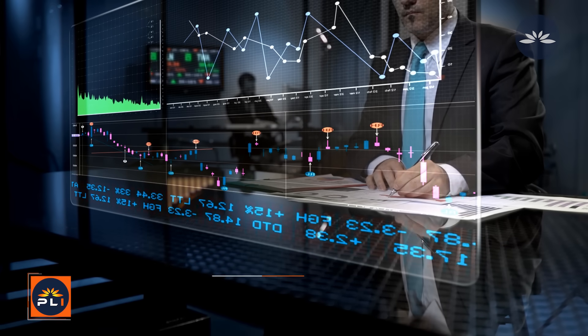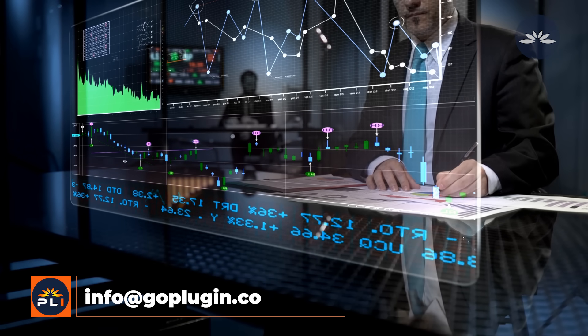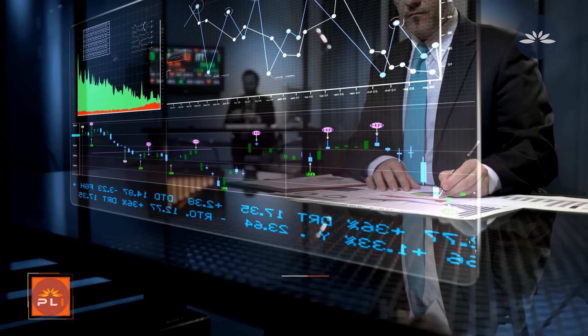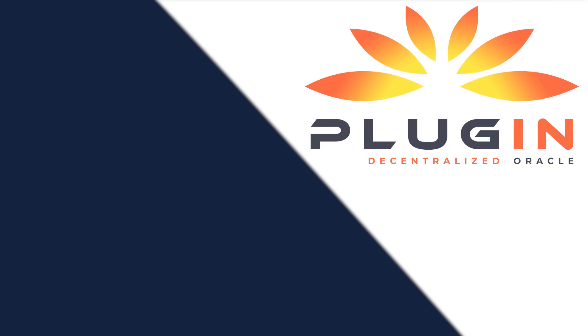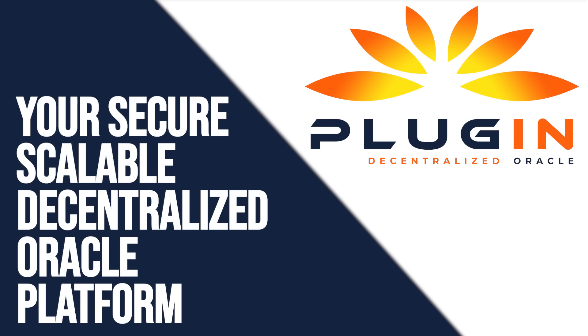For more insights, kindly contact us at info@goplugin.co. Plugin — your secure, scalable, and decentralized Oracle platform.